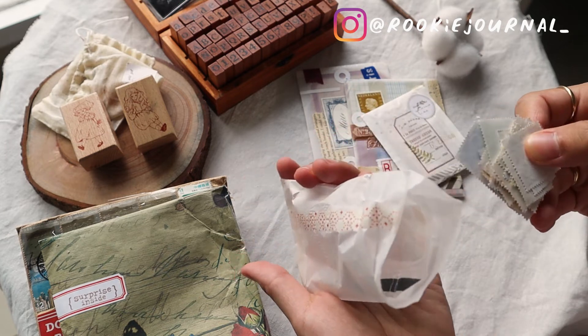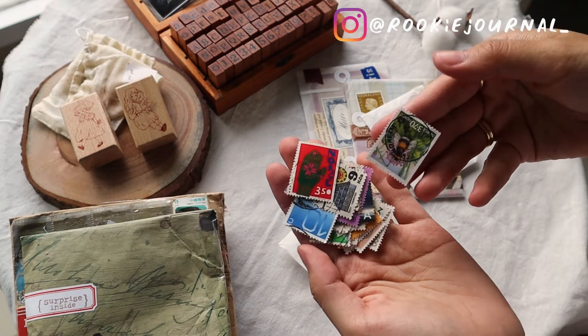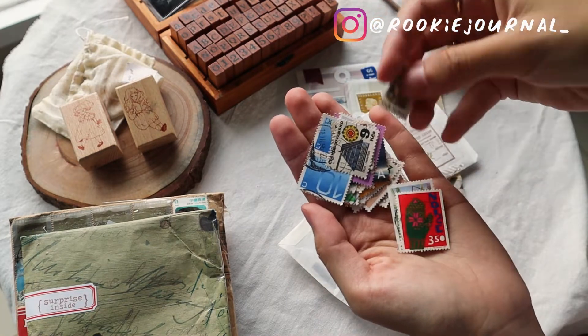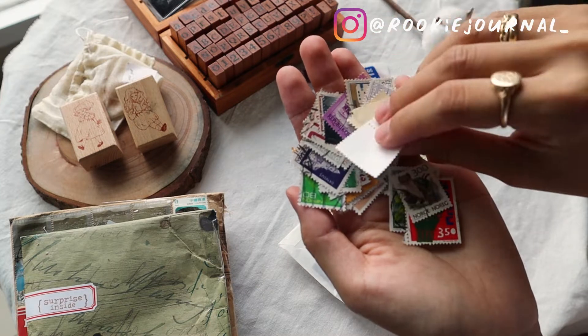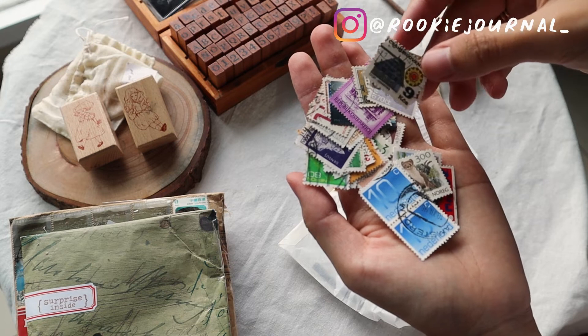Can we also take a moment to look at these stamps? I was thinking they are real stamps because I can see the mark on them — you know, the stamp that the post office puts on when you send a letter.